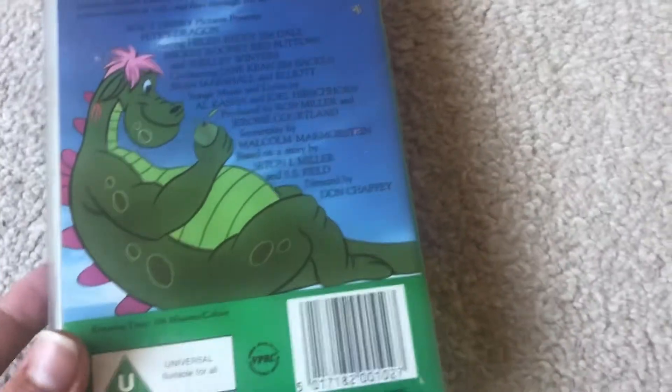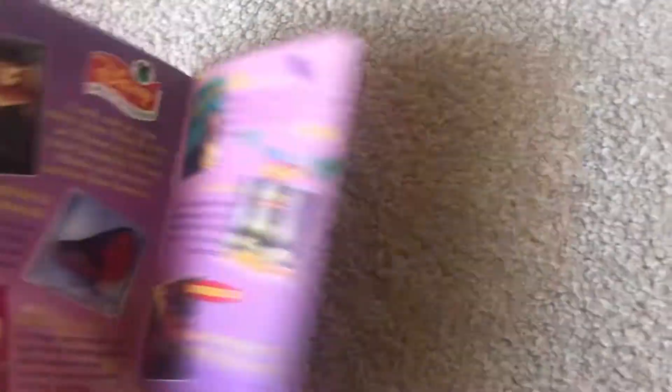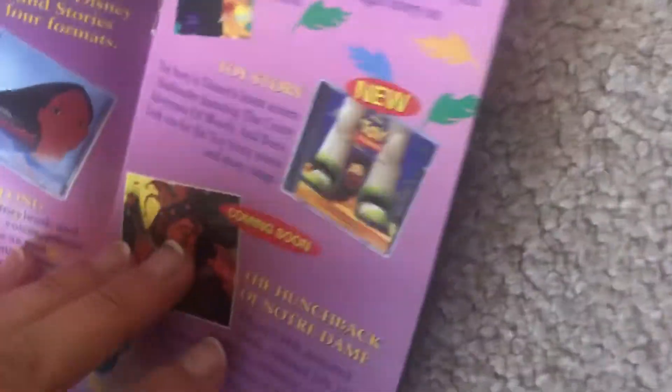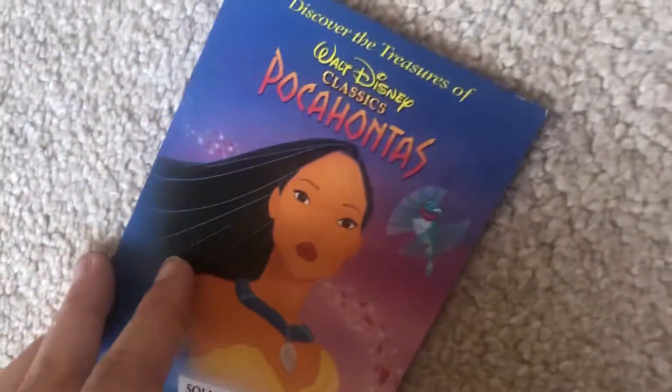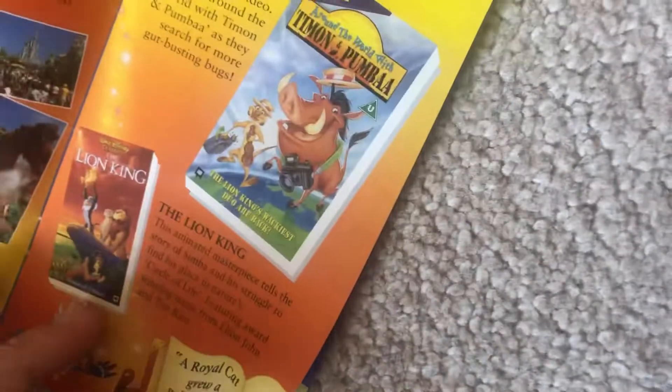The next one up is Pete's Dragon. The front is behind the back. This is a Walt Disney Video release from 1990. For some reason it's got an ad from 1995 on the inside, which is very bizarre. It's got an advertisement for 1995 on the inside. There's the tape.